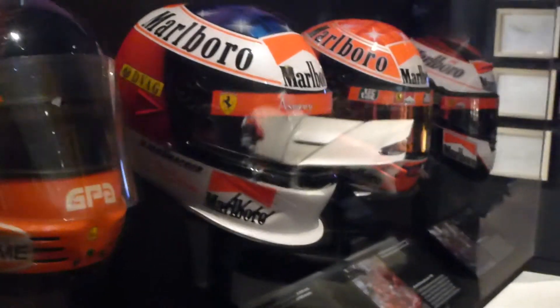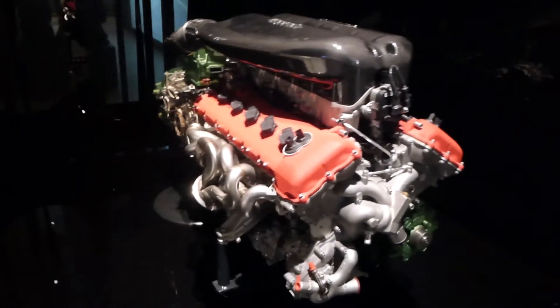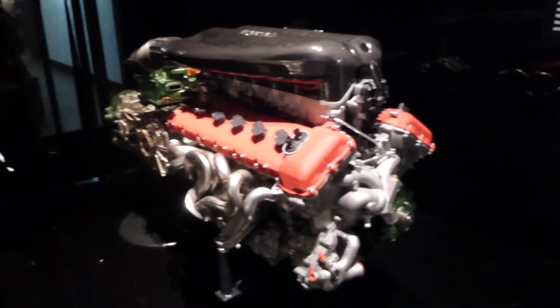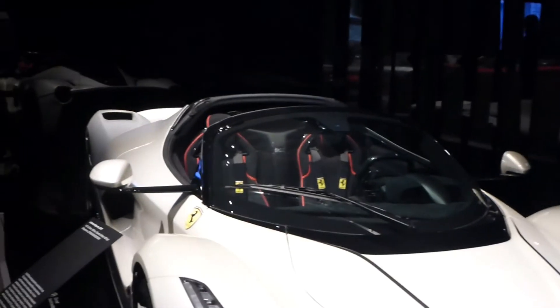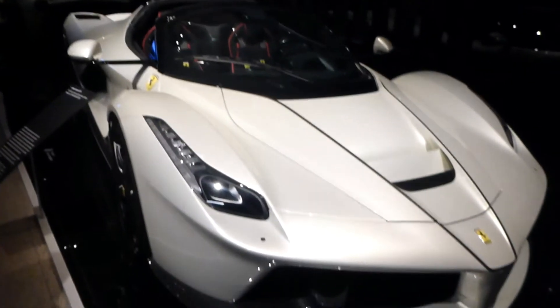Including two of Michael Schumacher's designs and Kimi Räikkönen's 2007 helmet design. And here we have the LaFerrari engine - the V12 hybrid KERS system used in the LaFerrari Aperta. The future of cars, I suppose you could say, at least for now, being a hybrid hypercar. Very cool to see at the end of this exhibition.